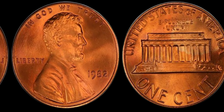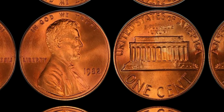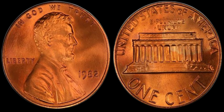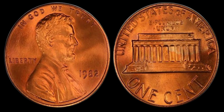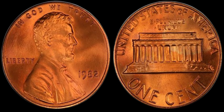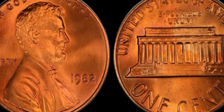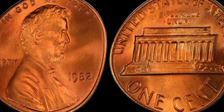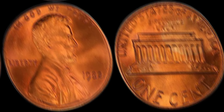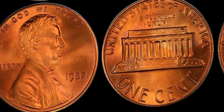In 1982, the U.S. Mint made a significant change to the composition of the penny. They switched from 95% copper to a copper-plated zinc format due to the rising cost of copper. As a result, 1982 pennies can be found in both compositions. But what makes the 1982 no-mint mark penny so intriguing isn't just its composition — it's the potential rarity. A few of these pennies have been found without the mint mark, and if you have one, it could be extremely valuable.